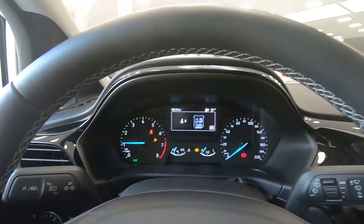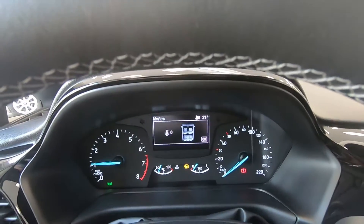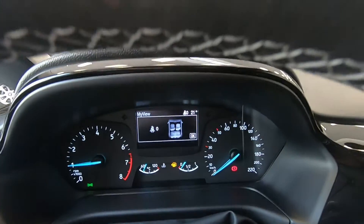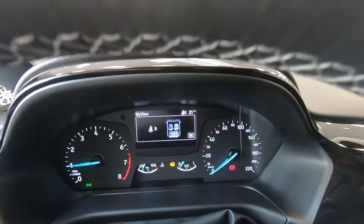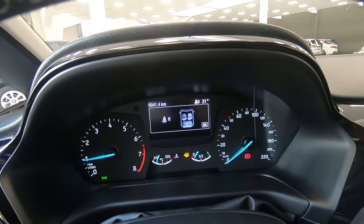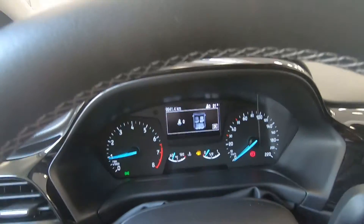Sul display centrale ci vengono proiettate tutte le informazioni. In questo caso ci dice che l'auto è in riserva, e ci dà una proiezione dall'alto dell'auto che fornisce l'informazione su quante persone hanno allacciato la cintura, in quanto Ford punta molto sulla sicurezza.